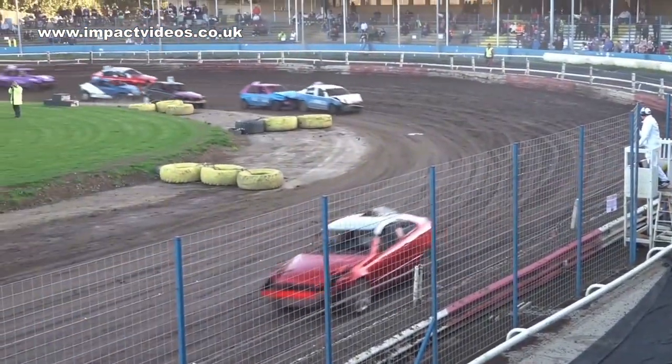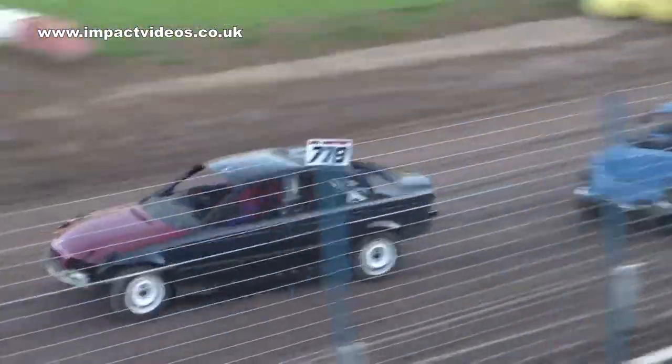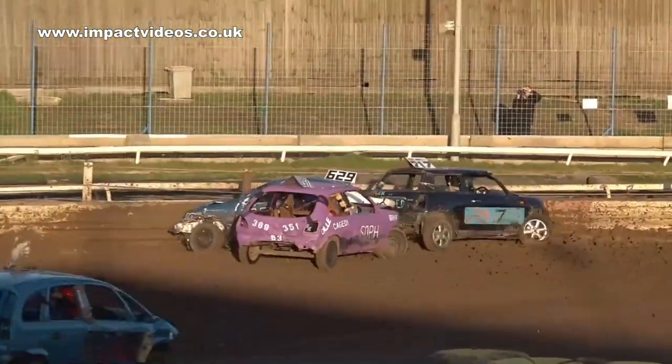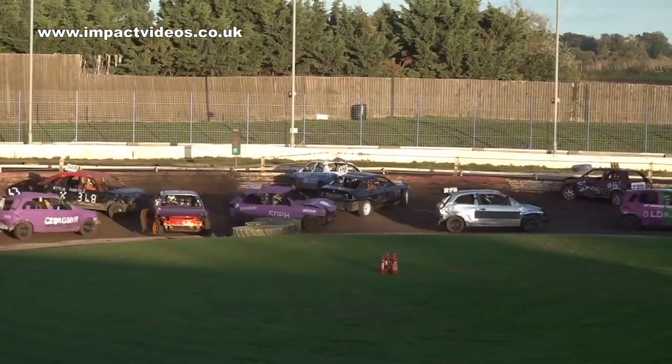Osborne has put car 313 into the wall, but 913 is into second place. Brett Osborne coming down the back straight in car 913. The Osbornes are certainly out there looking good tonight.